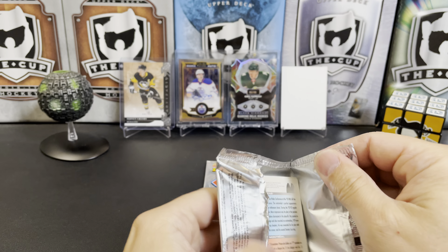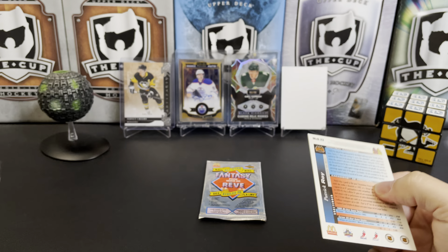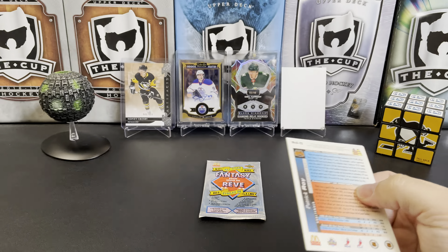So do you guys like these little one-off random pack breaks? Let me know in the comments. I try and do these every so often because I enjoy doing them.